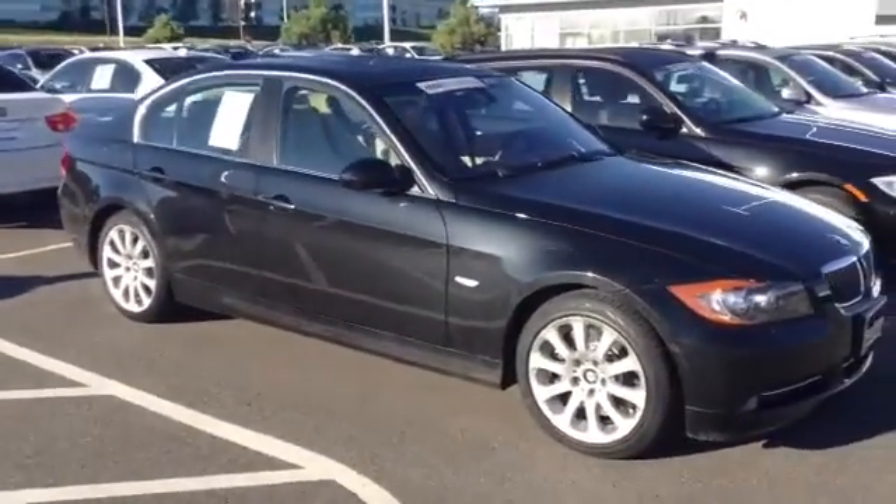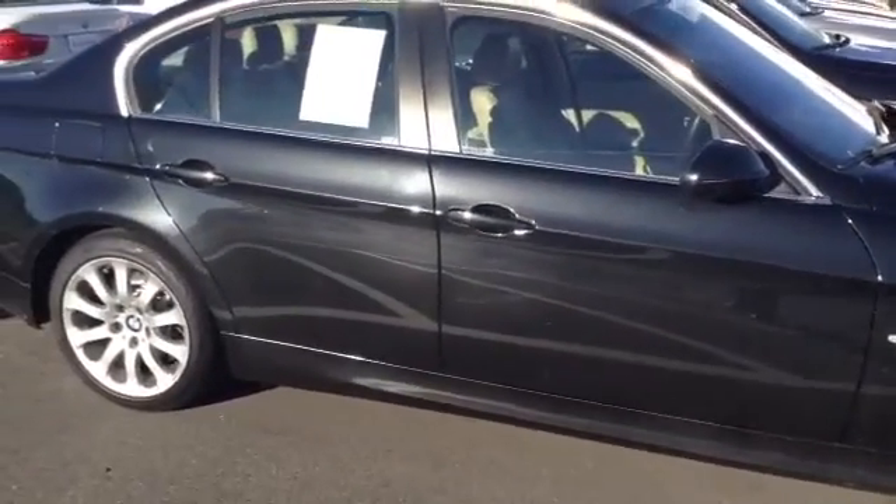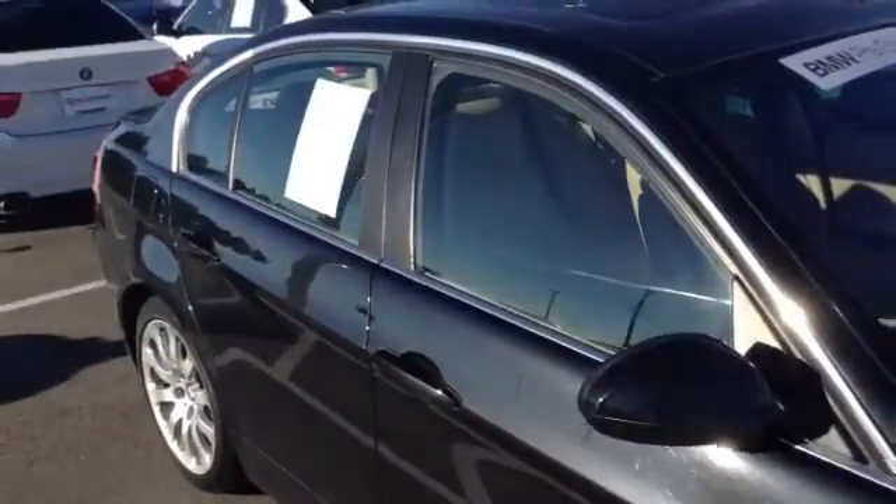Good looking tread on the tires. Interior wise, no signs of any excessive wear and tear. It does have the beige interior, cold weather, and premium package.